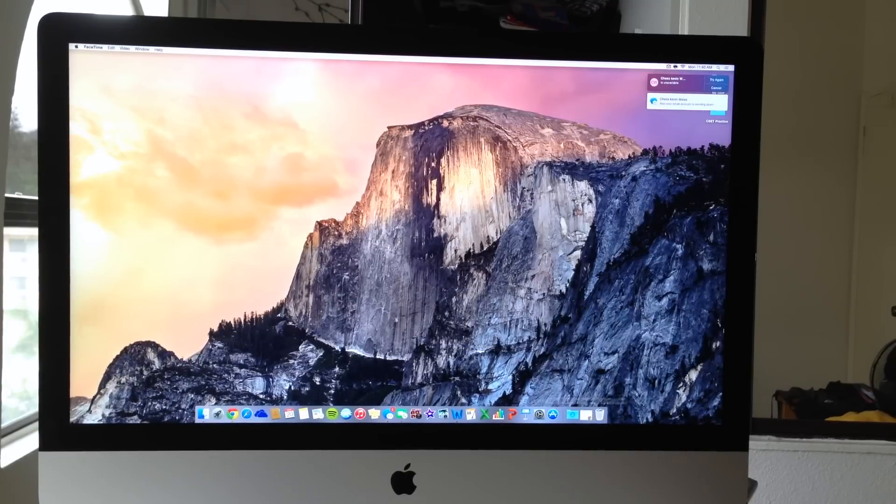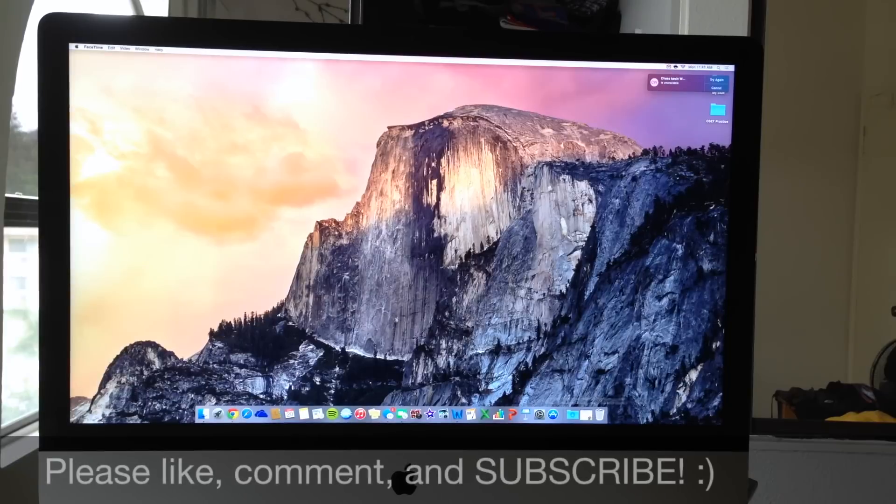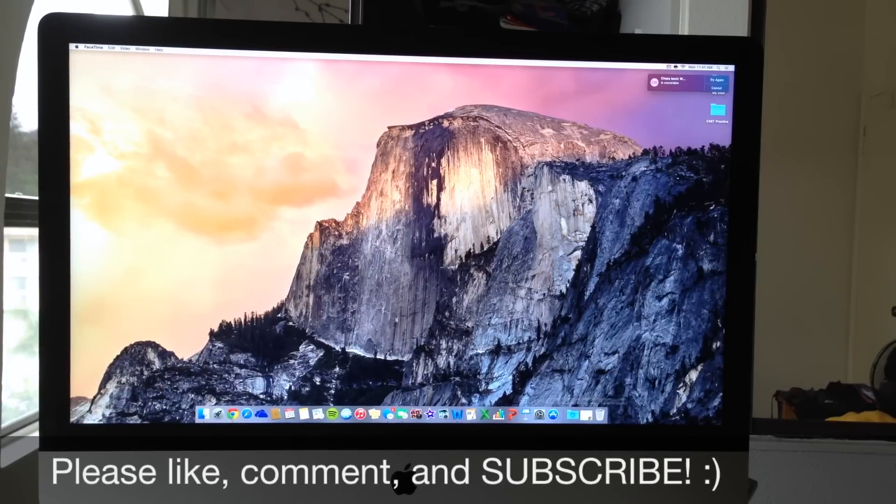Thank you so much for watching this review. If you have any questions or comments, please leave them below and I'll do my best to answer them. If there are any future videos or products you want me to review, feel free to leave a comment. If this video was helpful and you enjoyed getting a look at the 5K display iMac 27-inch, go ahead and give me a thumbs up. I have tons of awesome products lined up to be reviewed, so definitely hit that subscribe button. Thank you so much for watching — my name is Jerry Land, and I hope you have a great day. Bye-bye.